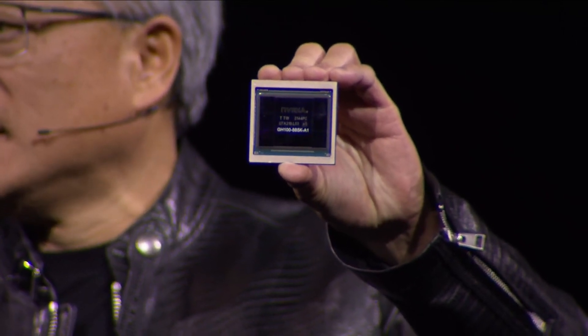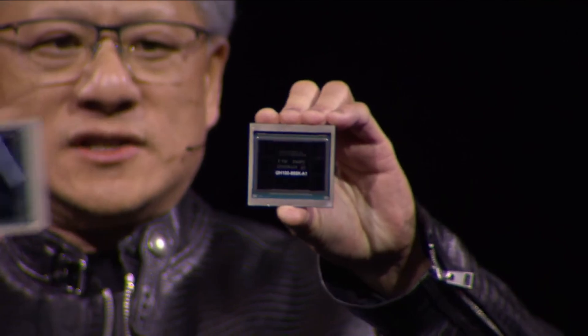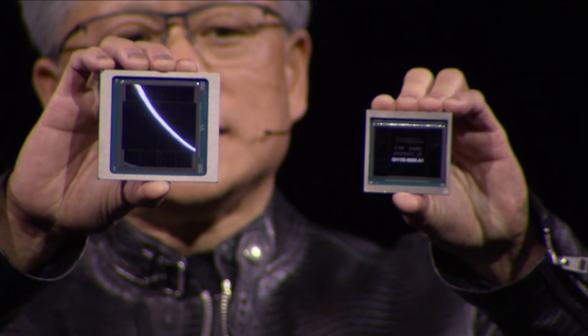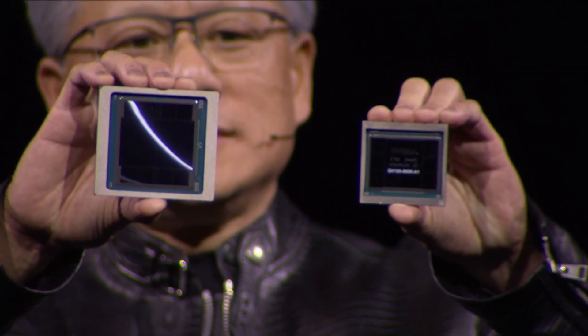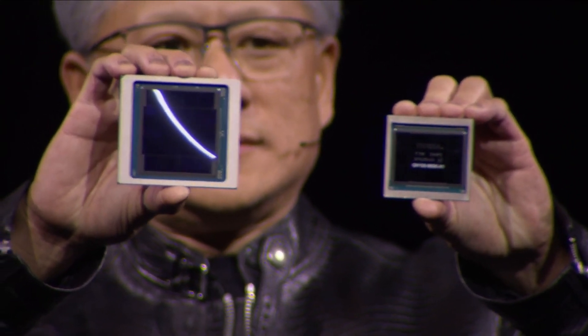This is Hopper. Hopper changed the world. This is Blackwell. 208 billion transistors. There's a small line between two dies — this is the first time two dies have abutted like this together in such a way that the two dies think it's one chip.